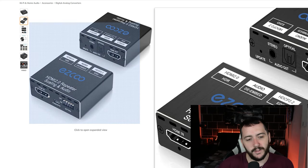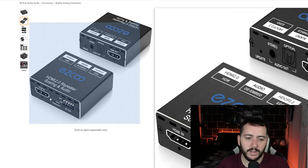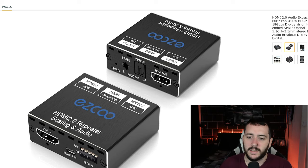Basically what I've done is from the Nvidia Shield HDMI out into the HDMI in of this Ezco audio extractor, and then you need a micro USB as well — as you can see there's a power in here. So what I've done is got the micro USB into there and just plugged it into the Nvidia Shield, or I did it with the PS5 as well.